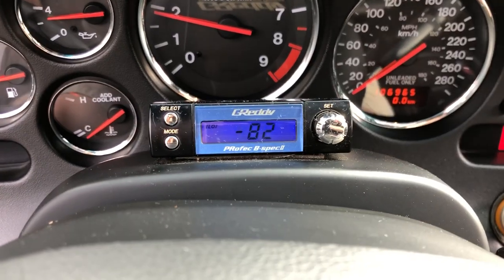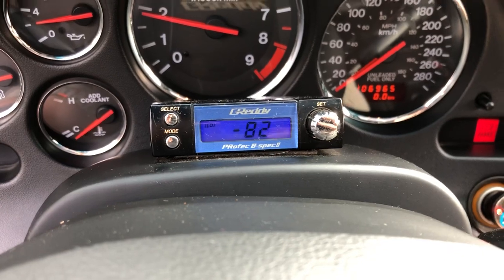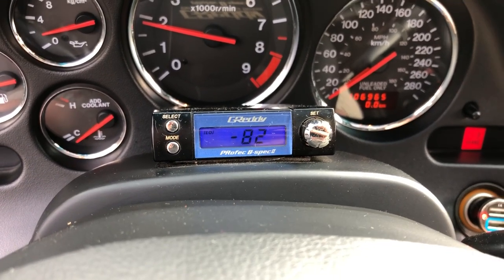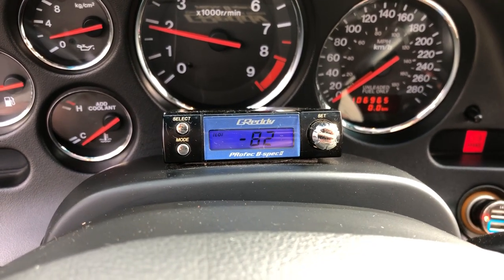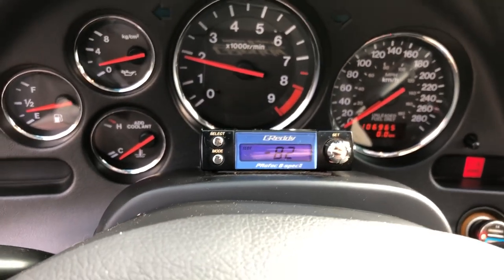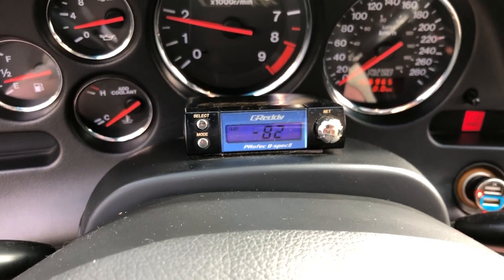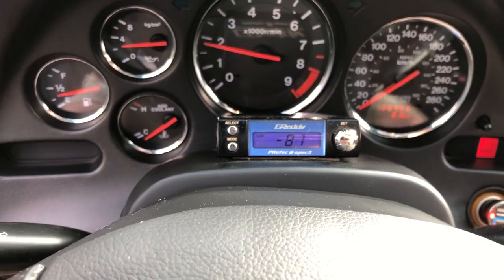The Greddy boost gauge is showing negative vacuum at idle — roughly negative 8 tenths of PSI, if someone wants to convert that to bar or inches of water. Battery voltage is reading up to 14V. Air and water temperatures are climbing as the car warms up — which is expected during warm-up. The water temp is coming up normally.